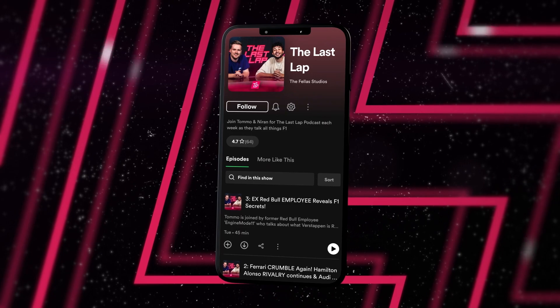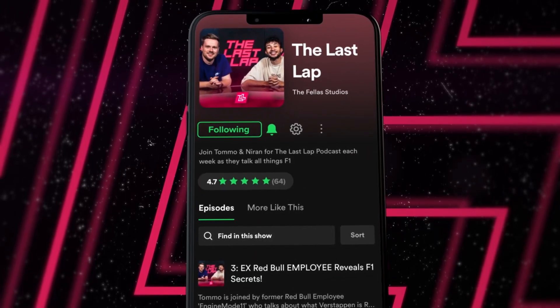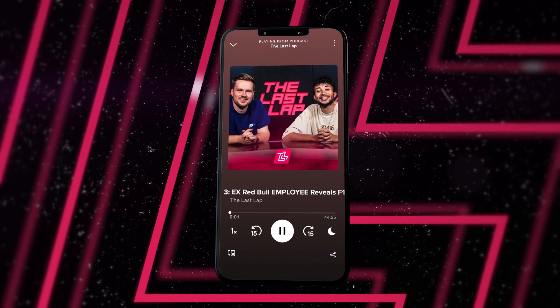Don't forget to give us a follow on Apple Podcasts or Spotify, and while you're at it give us a five-star rating. It really does help us out.